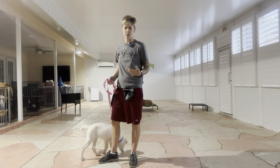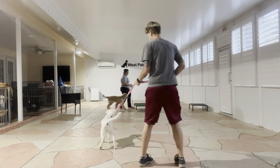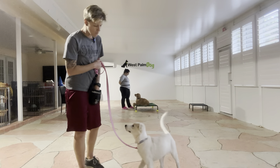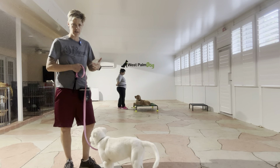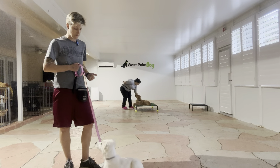And then I'm going to release her and do it all over again. Let her get interested. Yes! So there, I just marked when she looked at the distraction and looked back at me. Didn't even need to use her name or the come command.